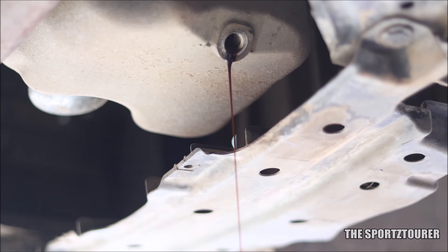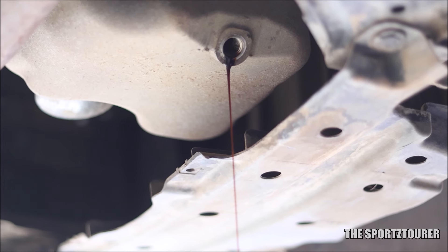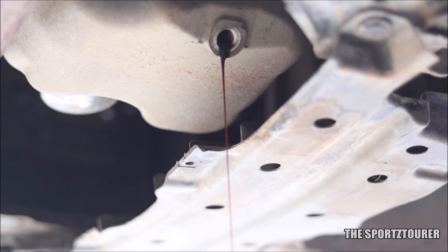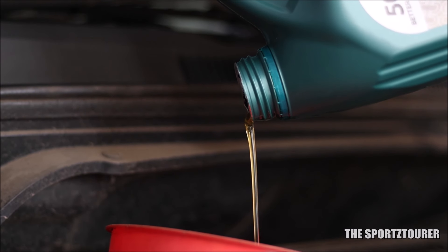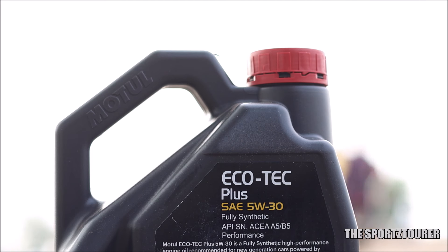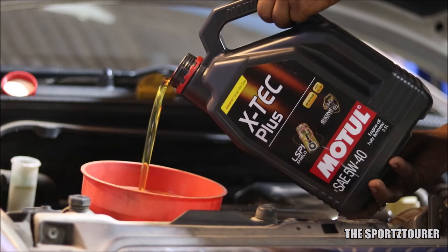Long-term use also brings me to the TBN, where Motul has been generous with the Ecotec — it gets a total base number of 10.40, which is way higher than what the competition offers. While we are at the competition, we can see most engine oils in this segment have already moved to the latest API SP standards, while Motul is still at API SN with the Ecotec Plus. Hopefully, we will get to see an update soon, while we continue our test with another Motul Ecotec Plus.